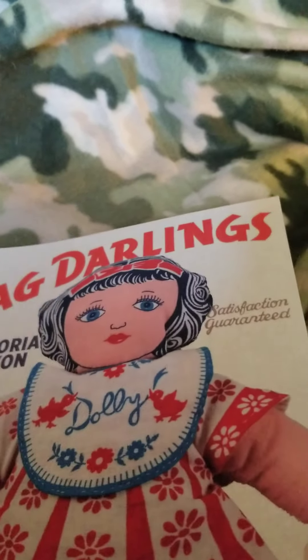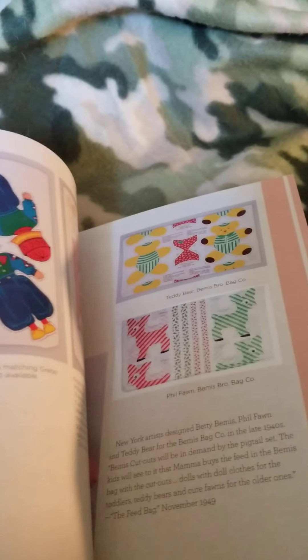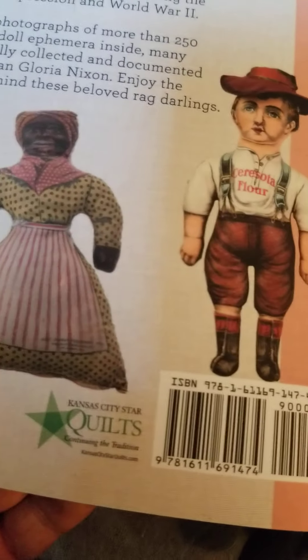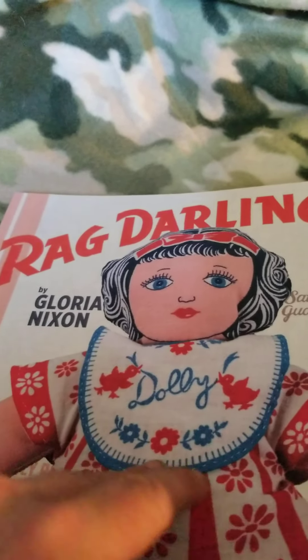I was also able to find a book called 'Rake Darling' — it's how to make rag dolls and has all the different patterns. This one doesn't seem to have the price on it.